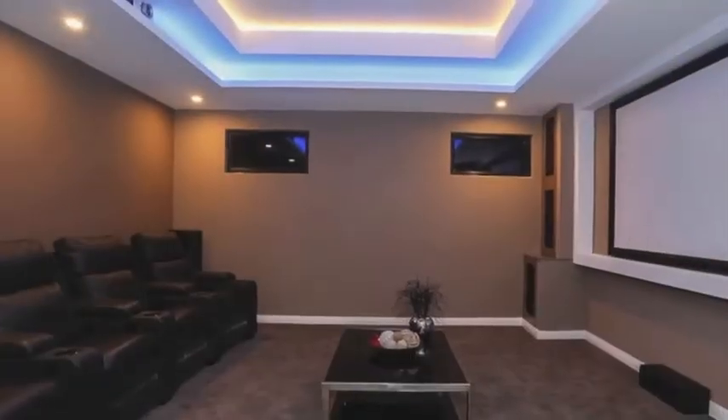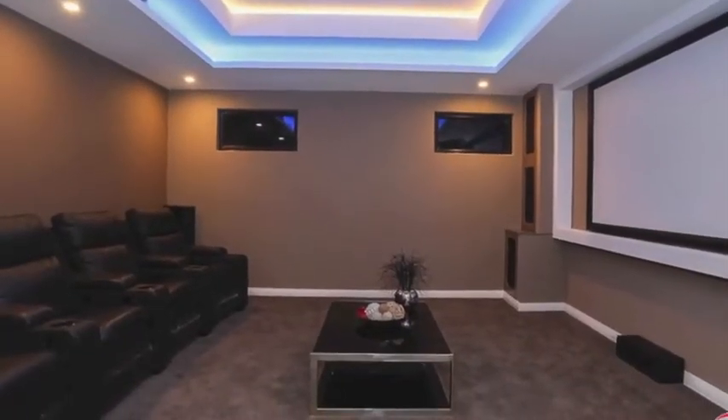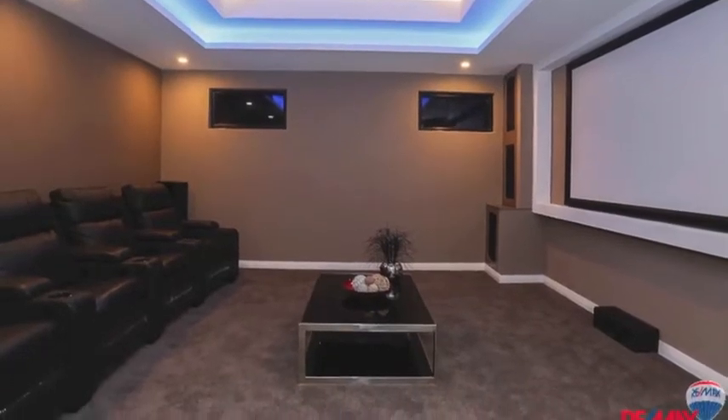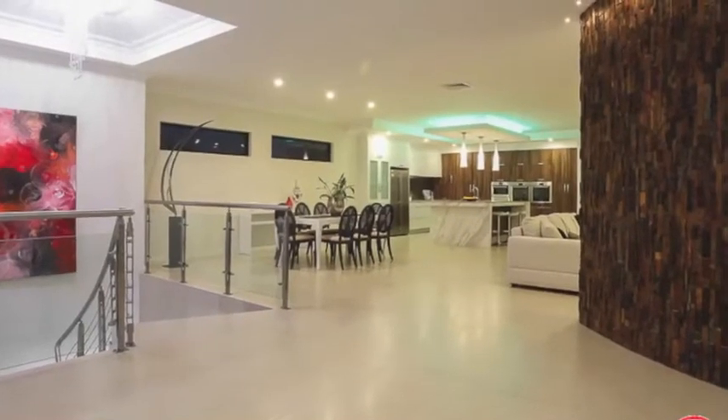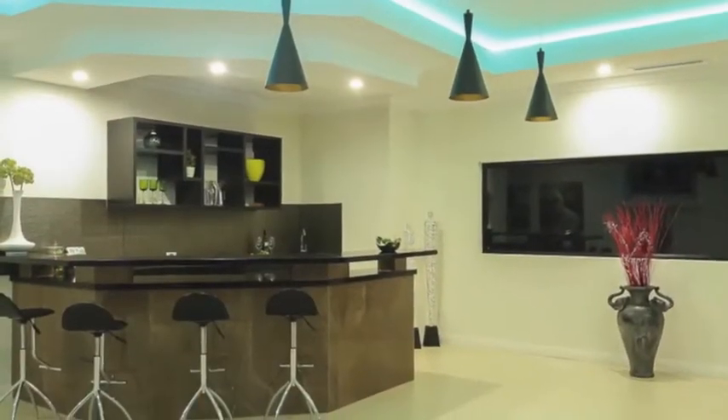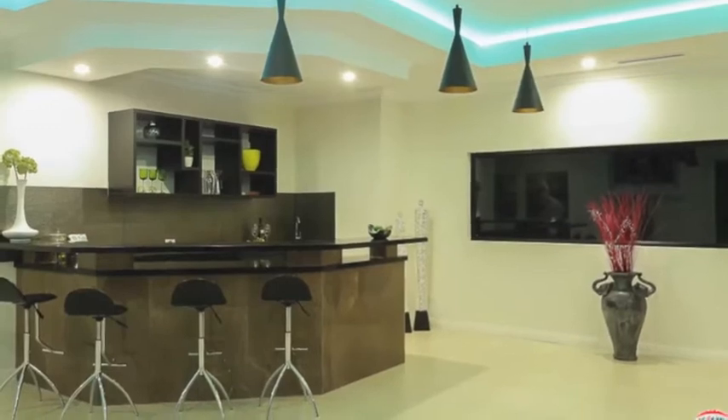There's an ultimate home theatre with a rear projector and big screen featuring ceiling and quality mood lighting. The spacious open family area is a real delight and features a bar area with quality smoked acrylic doors and stone bench top.